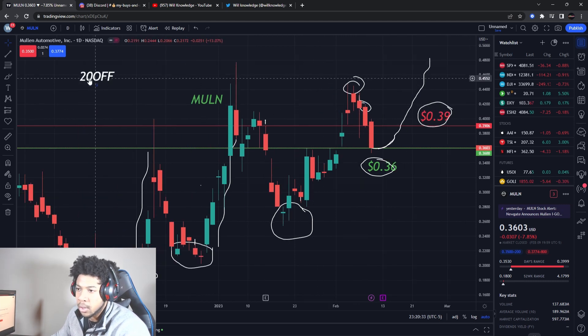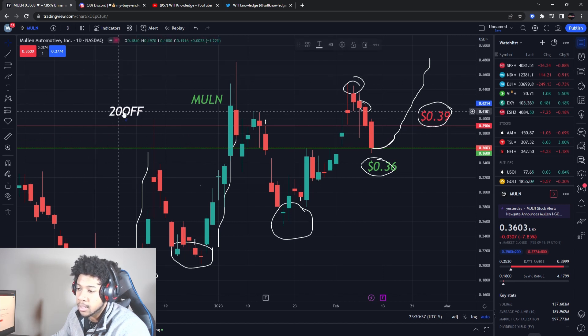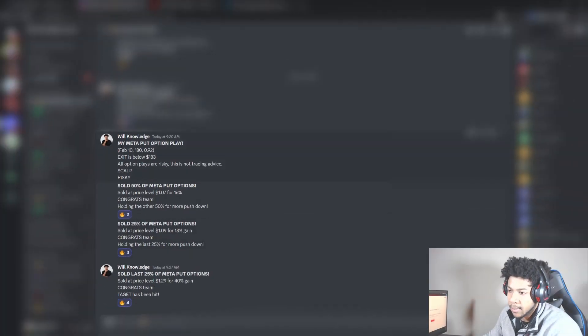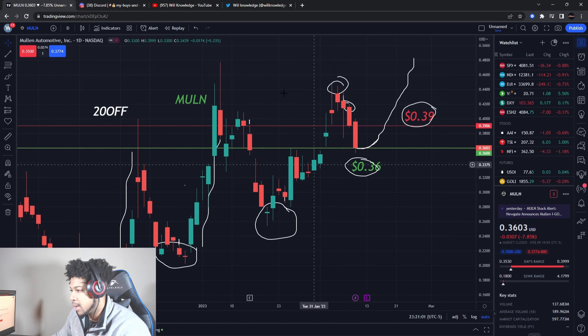If you want to know what I buy and sell and learn how to trade, use the code for 20% off — you only have about three more days before Sunday when that code ends and prices go up. Today we did a metal put option play. I sold half for a 16% gain, a quarter for an 18% gain, and the last quarter for a 40% gain — all in about seven minutes. That's the only play I needed today.